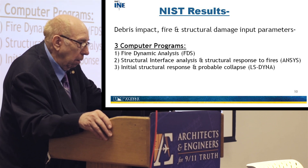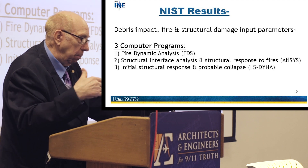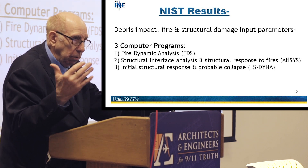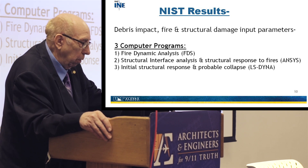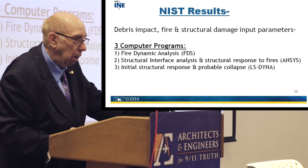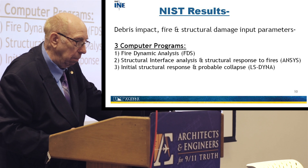The NIST report states the building was impacted by debris from the towers, which went through the windows, created fires, and caused structural damage. NIST used three computer programs for fire dynamic analysis to simulate the fires on that building. They also looked at structural interface and response using ANSYS, a well-known finite element program. They examined initial structural response and probable collapse using LS-DYNA, which is also an extremely well-known program.